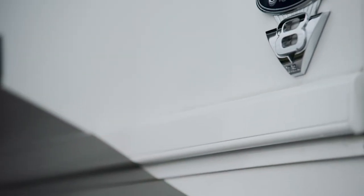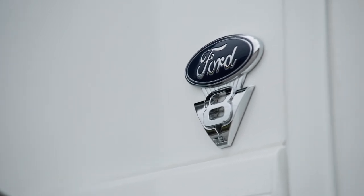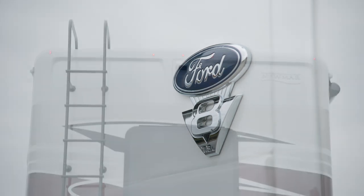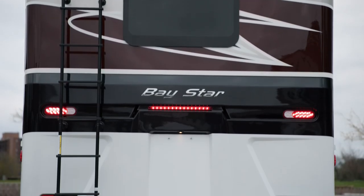Our tour starts on the Ford F53 gas Class A motorhome chassis. It packs a 7.3-liter V8 engine offering 350 horsepower and 468 pound-feet of torque.